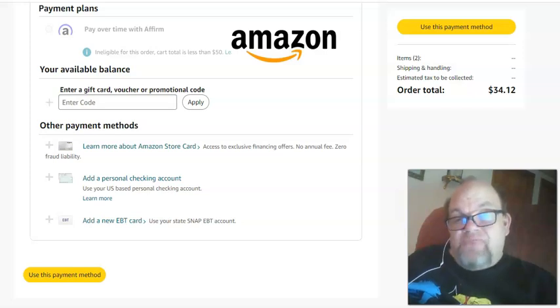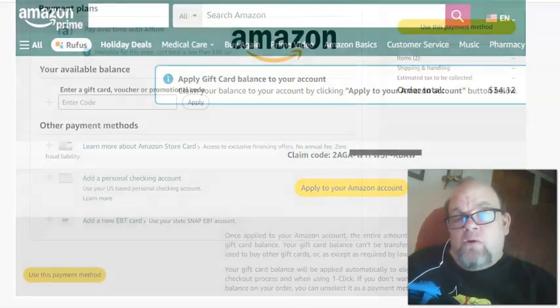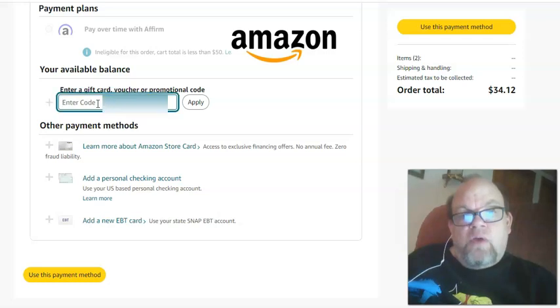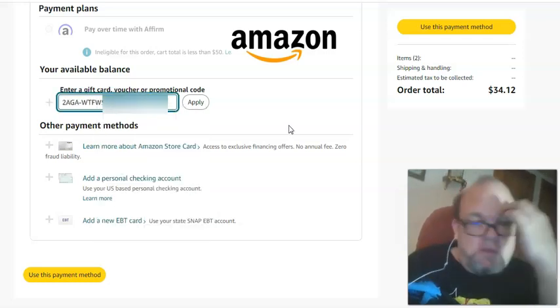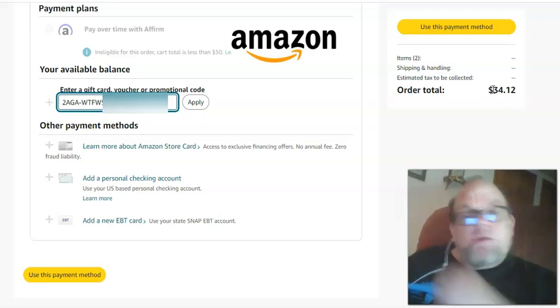If you have an Amazon gift card or promotional code that you got as a gift, or you may be an Amazon associate trying to use it from sales you made — you received the code by email and you're in the Amazon cart. You apply the code, and it unfortunately does not take off the balance that's in the cart.